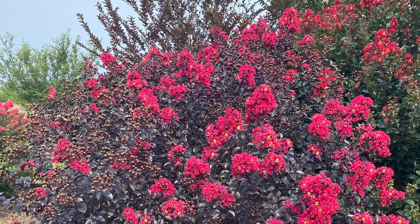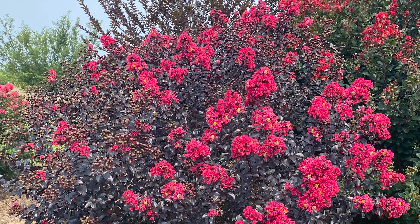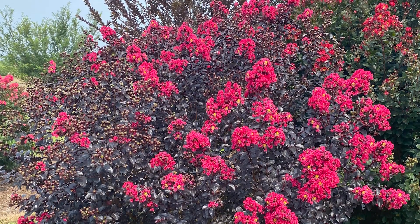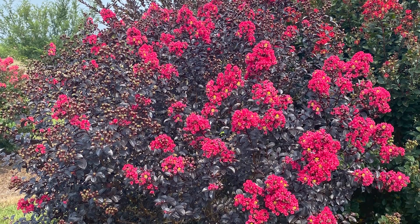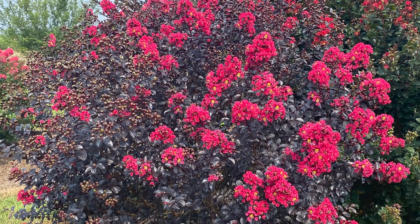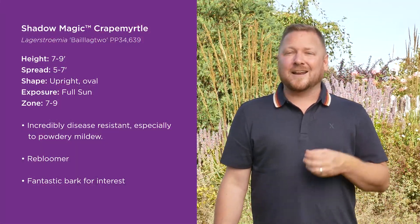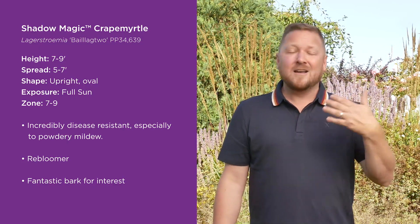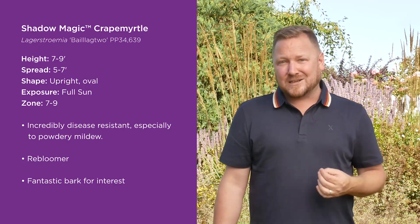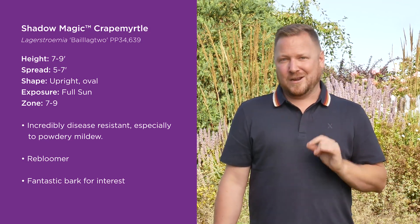At maturity, Shadow Magic reaches about seven to nine feet tall and five to seven feet wide, and its large shrub or small tree size and upright shape combined with those vibrant colors create an ideal screen or hedge along sidewalks or driveways. This selection is hardy from zones seven through nine and loves the sun, and because of its impressive disease resistance, ability to rebloom, and the fantastic bark, Shadow Magic requires minimal maintenance and offers year-round interest.